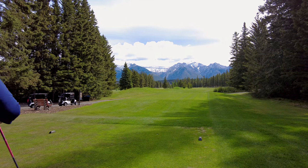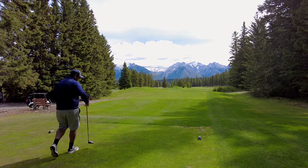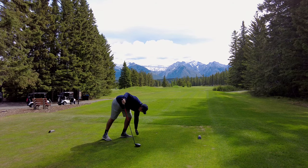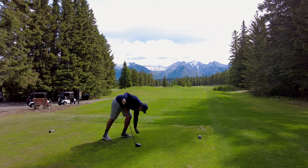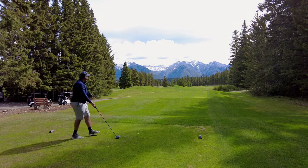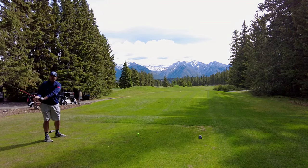The Banff Springs in Banff, Alberta, Canada — probably one of my favorite courses in the world. This place is just epic. It was supposed to be a really sunny, nice day today, but it's a little overcast and actually super windy, so we're in for a little bit of a tough one today.